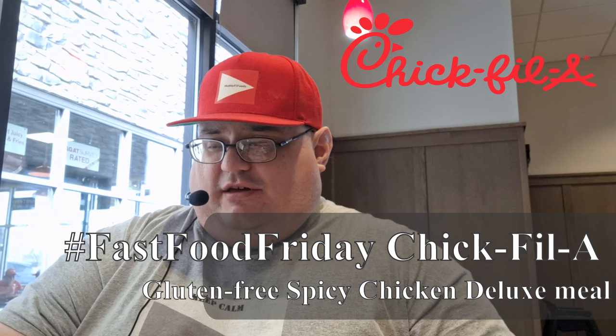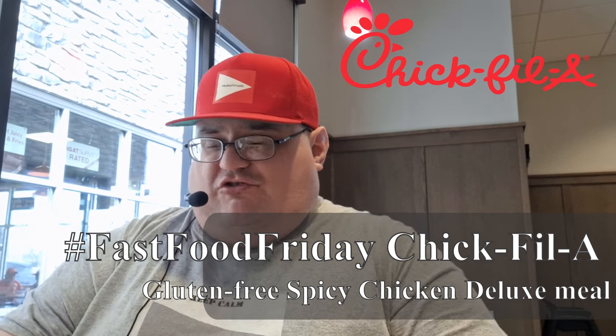Hey everybody, it's your boy Robbie P2 here. As always, you know what to do when you see my hashtag. Welcome to another awesome episode of Hashtag Fast Food Friday. We're back at Chick-fil-A because the cows have been saying you gotta eat more chicken.